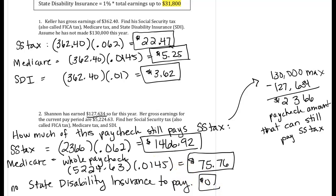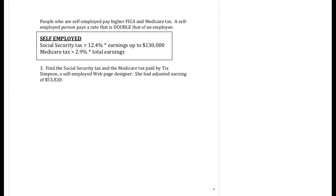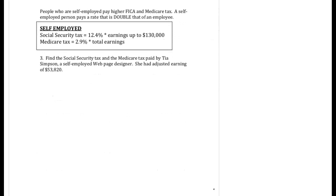Let's take a look at the last question. There's only one other type of question you're going to run into in chapter 6 section 3, and that's someone who is self-employed. Someone who is self-employed pays taxes both as the employee and also as the employer. So there are a couple of things that are double — they're paying as the employer and also as the person working, the employee.